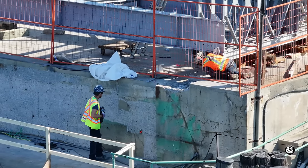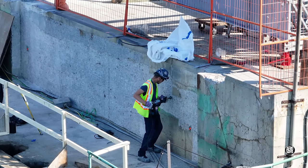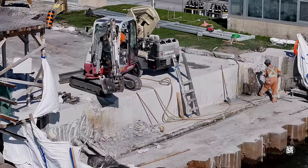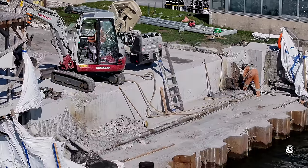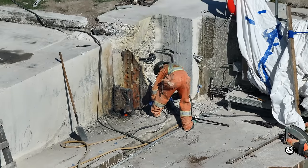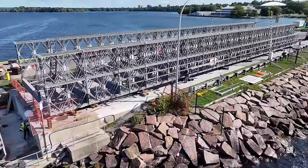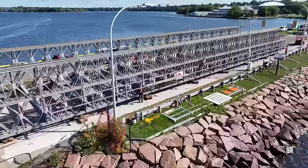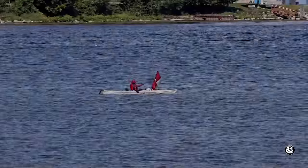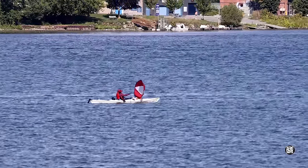Priestley meanwhile continues work on both sides to prepare the areas on which the bridge will rest. Remnants of the old bridge continue to cling on stubbornly. There's no question though that progress is certainly being made overall — and not just by the wind-assisted kayaker on the river.